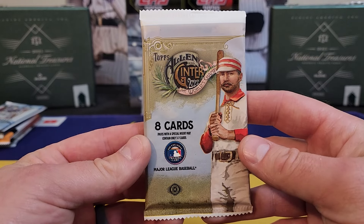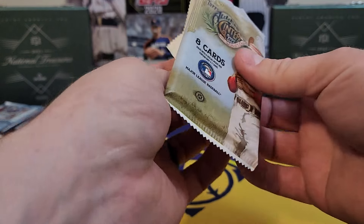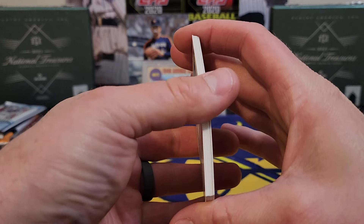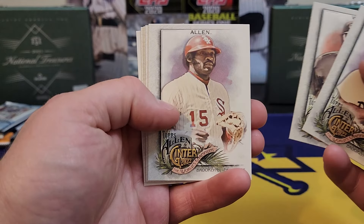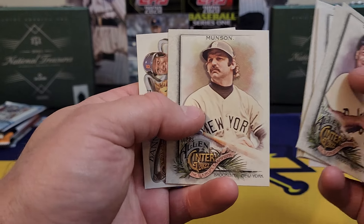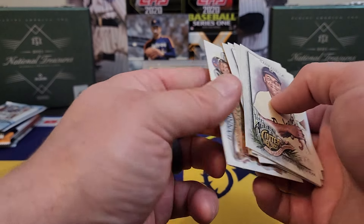Up next we got some 2022 Allen and Ginter — three hits per box. Let's see if we got one of them hits. Nope. Old Joe West, Donovan Munson — we got an inside-the-park or whatever, and an insert.